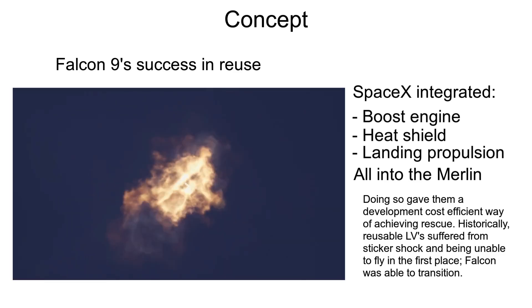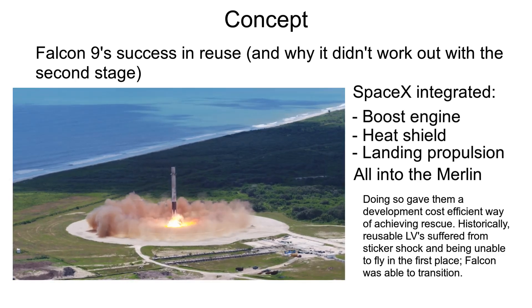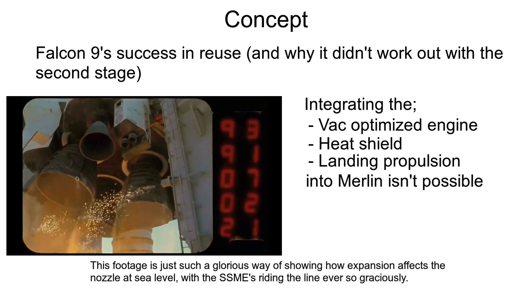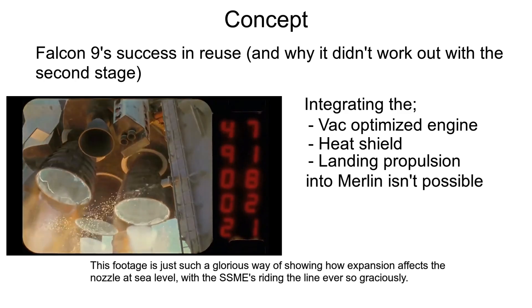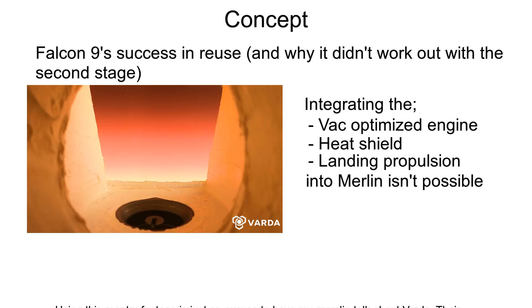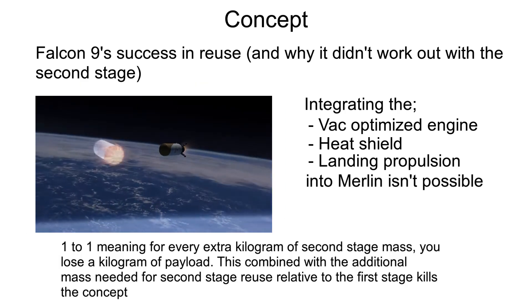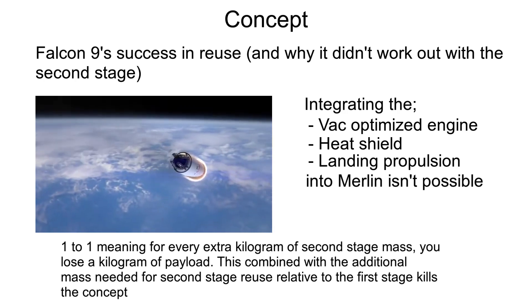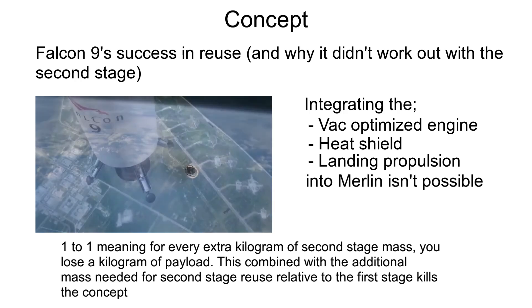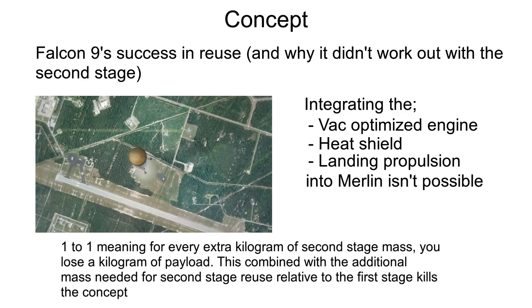To do so with the second stage, you need to integrate the heat shield and landing propulsion into a vacuum-optimized engine, which is a lot harder for a number of reasons. Most obviously, bell nozzle engines designed for vacuum operation will be over-expanded at sea level, and if you attempt to operate them there, it will destroy the nozzle. In addition, the heat flux from re-entry is substantially more than what a first stage will experience, given that heat flux scales exponentially with velocity. So a simple supersonic retro-propulsion burn doesn't work. Mass is also a lot more valuable on the second stage, because it's a 1-to-1 impact on payload instead of 1-to-4. So for reusing Falcon 9's second stage, they had to have a separate heat shield and landing engines on a stage that struggles with mass substantially more than the first stage.